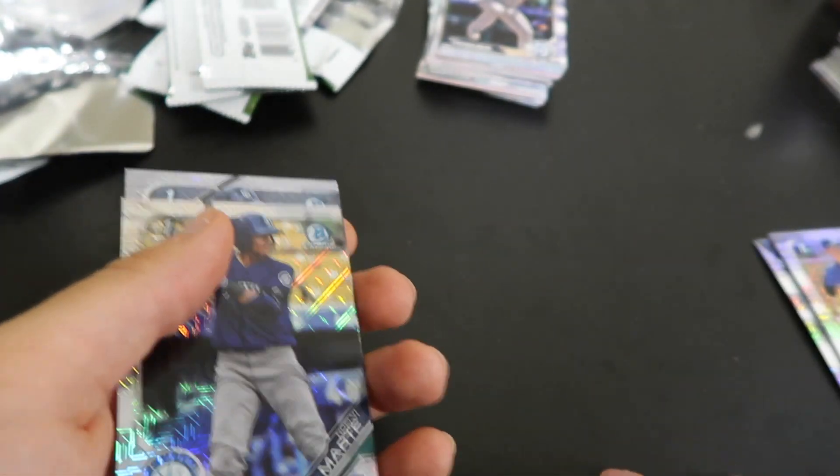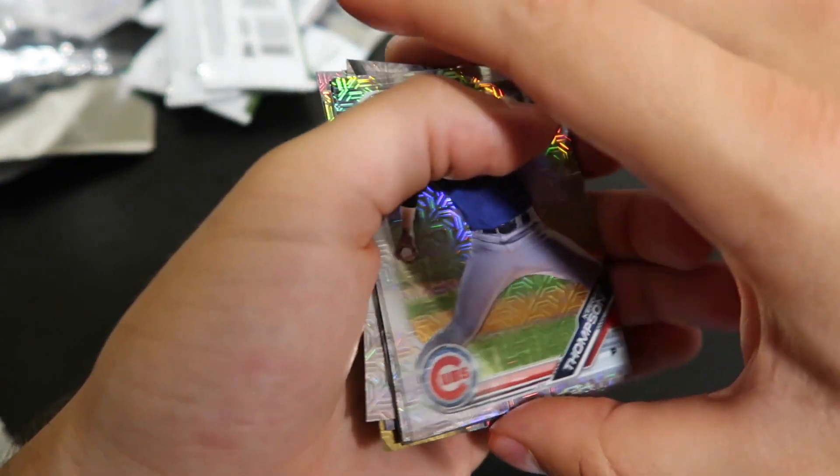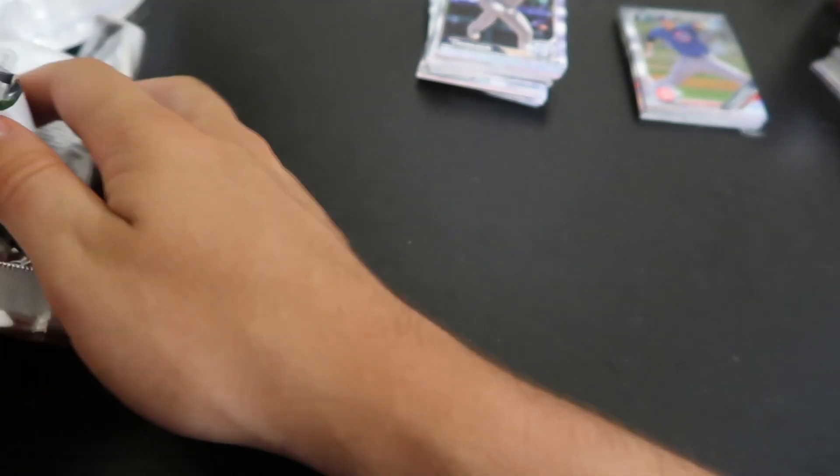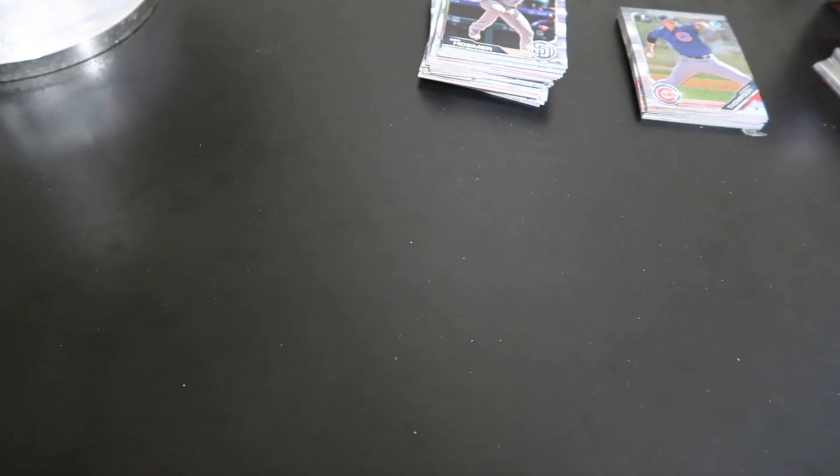This pack was very interesting actually. I had a lot of fun opening it. I do have a few more Bowman pickups coming in the mail — that's basically all I've been doing lately. Thank you guys for watching, and I will see you guys in the next video.